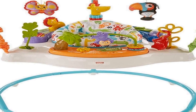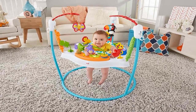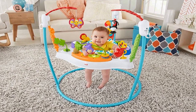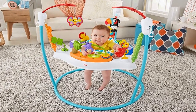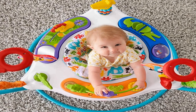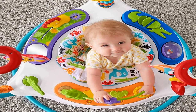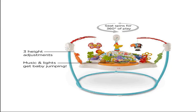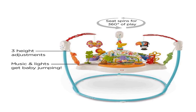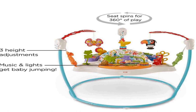360 degrees of play for baby to discover. Music, lights, and sounds reward and encourage every bounce and jump. Easily adjusts to 3 different heights as your baby grows. Colorful toys include bat, butterfly, and toucan, a giraffe with spinner bead neck, froggy teether, lion slider, and more. Features a removable, machine washable seat pad.